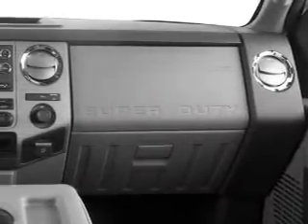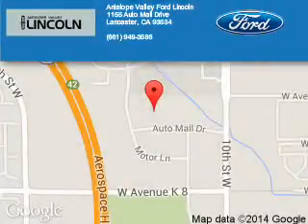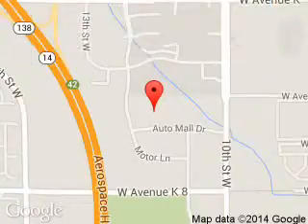Great quality at a great price. Call or click to contact us today. Antelope Valley Ford Lincoln is dedicated to doing everything possible to ensure that the experience you have selecting your next vehicle is a pleasant one.